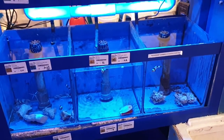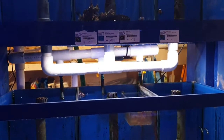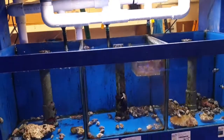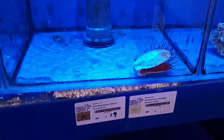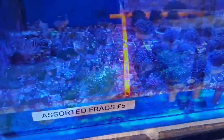We've got the invert tank — or the invert tanks I should say. We've got some snowflake clownfish, cleaner shrimp in here, snails, emerald crabs, all sorts of different inverts. Oh, what's this? Is that a clam? That's pretty cool — I think that might be a clam. Yeah, I like that.